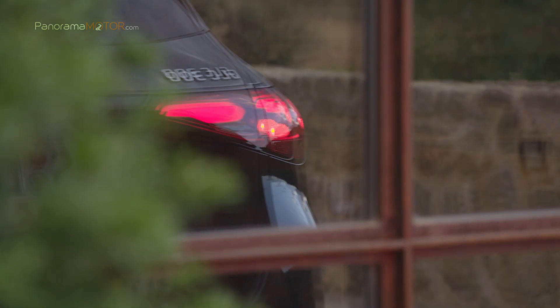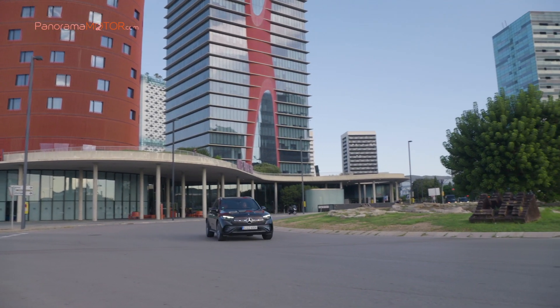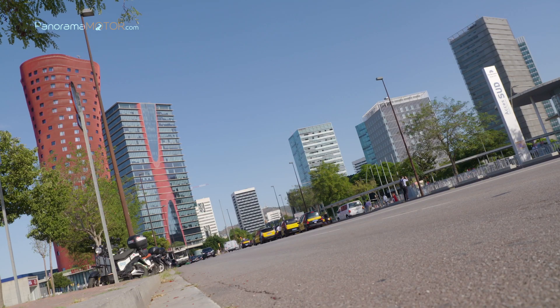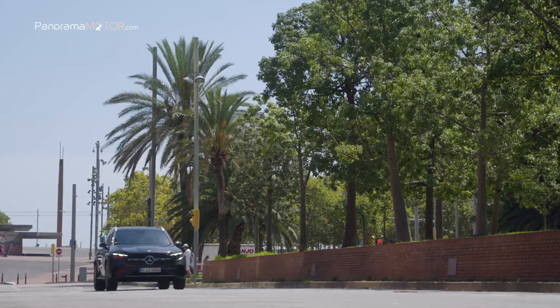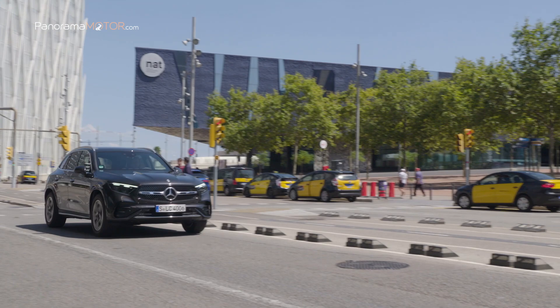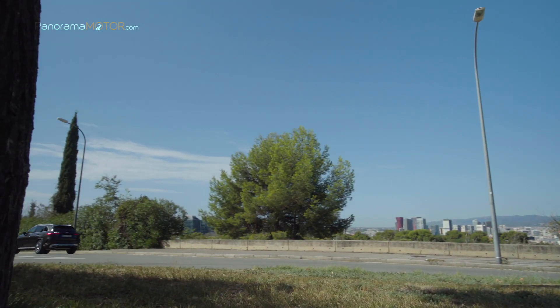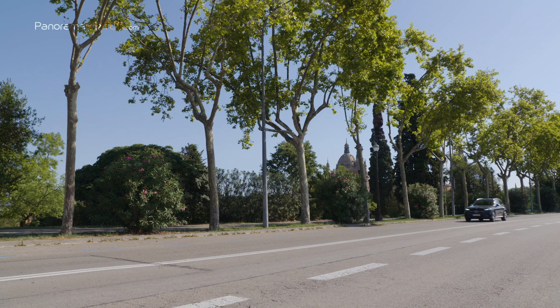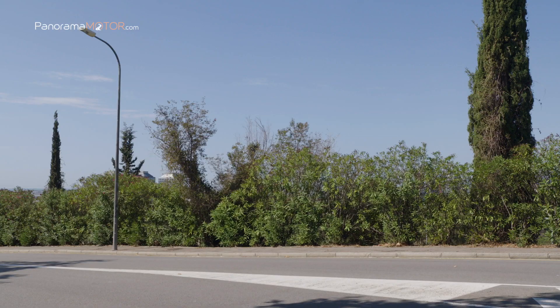El nuevo GLC 300 cuenta con sistema de propulsión híbrida parcial con tecnología de 48 voltios y alternador arrancador integrado ISG de segunda generación, que ofrece una potente asistencia en el margen bajo del número de revoluciones. La intervención del ISG se traduce en un extraordinario despliegue de potencia con 258 caballos y 400 Nm de par. Estos datos permiten al SUV acelerar de 0 a 100 en solo 6,2 segundos, alcanzando una velocidad máxima de 240 km/h. En ciclo mixto WLTP, el consumo se sitúa entre los 7,3 y los 8,2 litros a los 100, con unas emisiones de CO2 de entre 167 a 186 g/km.